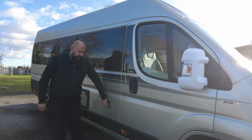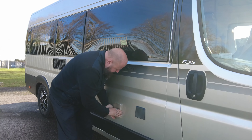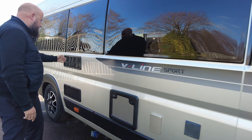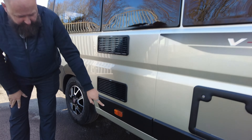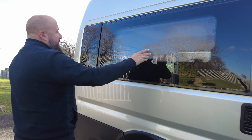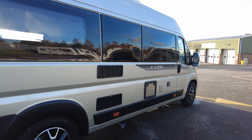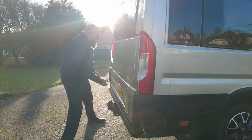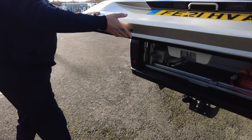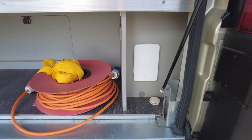Working down this side we've got the electric hook-up point just there. That one is your external shower point, toilet cassette, fridge vents, and then just at the bottom there you can see you've got your drain off points for the clean water tank and waste water tank. Nice big windows - this one being the Sport is an end lounge. Lots and lots of boot space and storage space, and when you open the storage space to the rear you've got an external barbecue point.